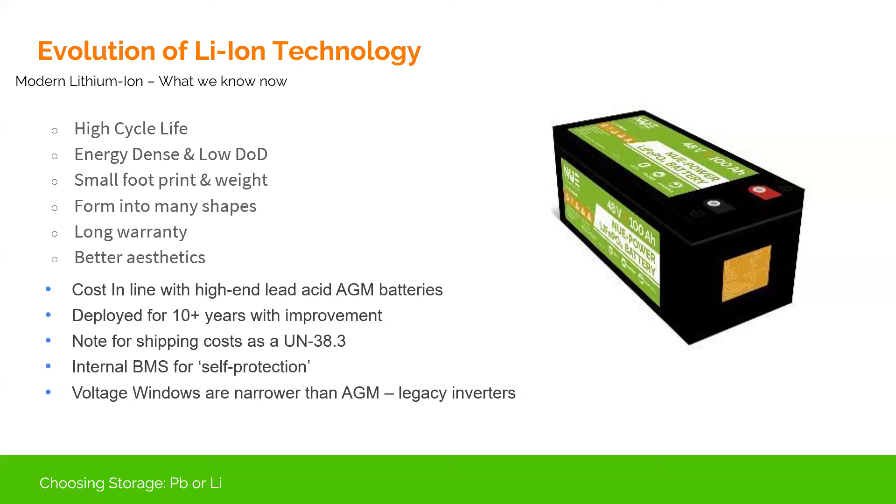One thing to note when choosing lithium ion is it does require a bit more in shipping cost. Lithium is considered a hazardous material, so you want a UN 38.3-certified shipper who understands the proper labeling requirements. New Use Energy can get those products moving — just make sure you understand your requirements for getting the battery delivered to your location. Because of the internal protection within the BMS and monitoring, there are a lot of advantages we'll go into in a bit.